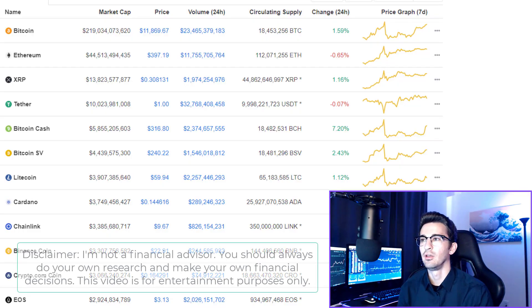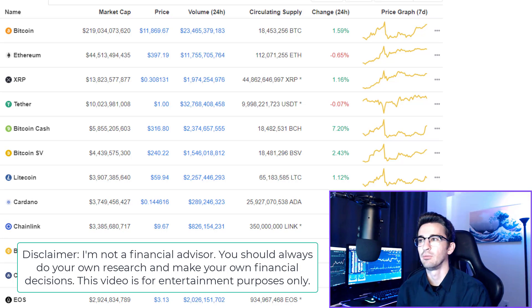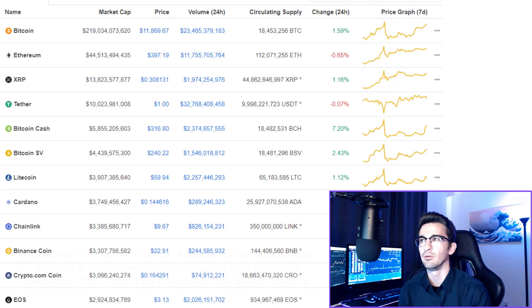Before we get started in my Binance portfolio, I want to let you guys know I'm not a financial advisor and this is not investment advice. This video is for entertainment purposes only. Also, this is not my entire portfolio — I do hold other altcoins that are not on Binance US and hold other cryptos and do other things with cryptos that are not in my Binance portfolio.